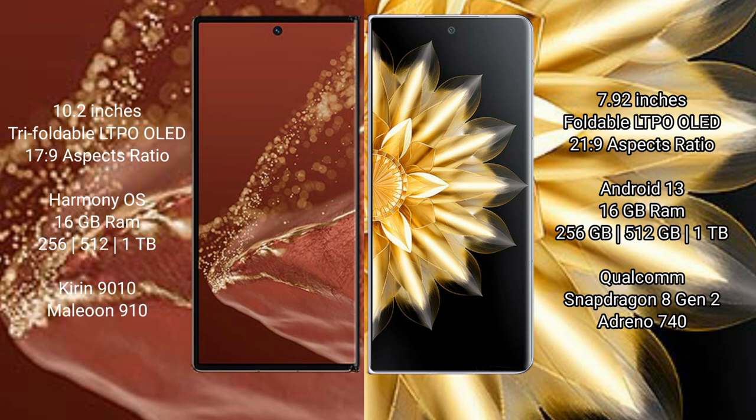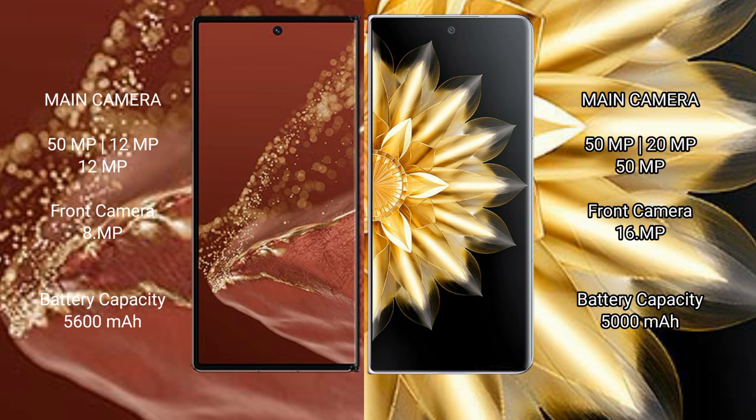The Honor Magic V2 offers 8 or 16GB RAM and 256GB, 512GB, or 1TB internal storage. It runs on the Qualcomm Snapdragon 8 Gen 2 processor with an Adreno 740 GPU.